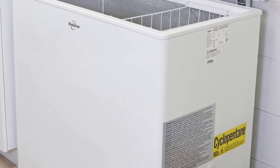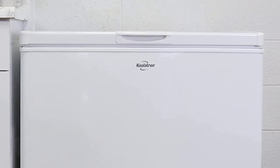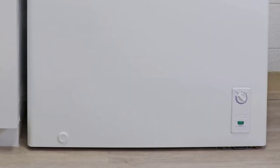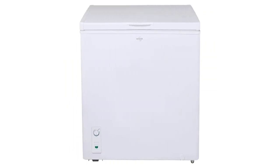Spacious 7.0 cubic foot, 195 liter capacity. Manual defrost with easy-access drain. Removable storage basket. Convenient stay-open lid. Quiet, dependable compressor cooling.